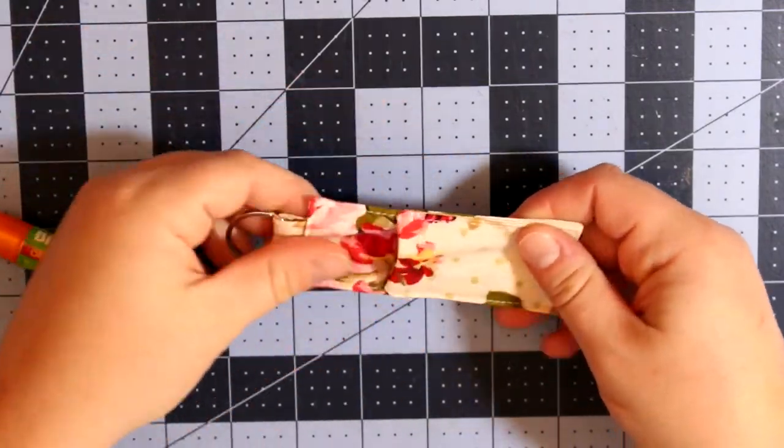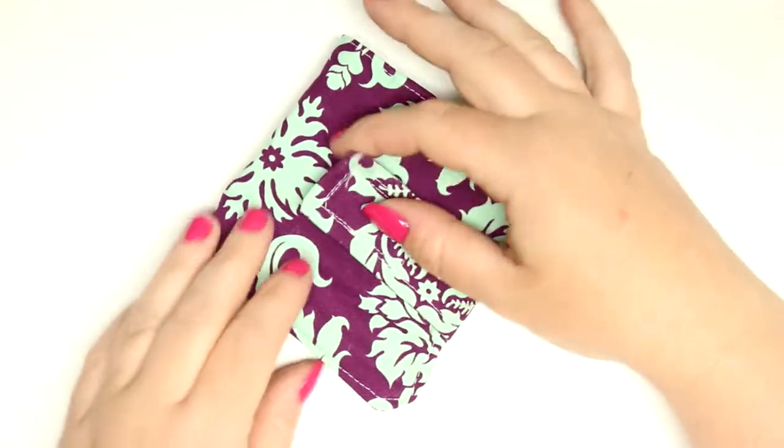At number 6, we have the chapstick cozy. This is such a cute little stocking stuffer, so easy to make, and a great beginner project.